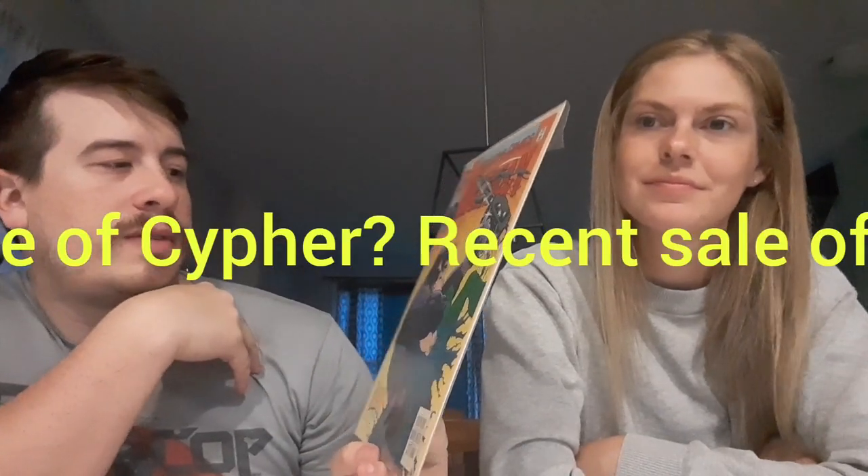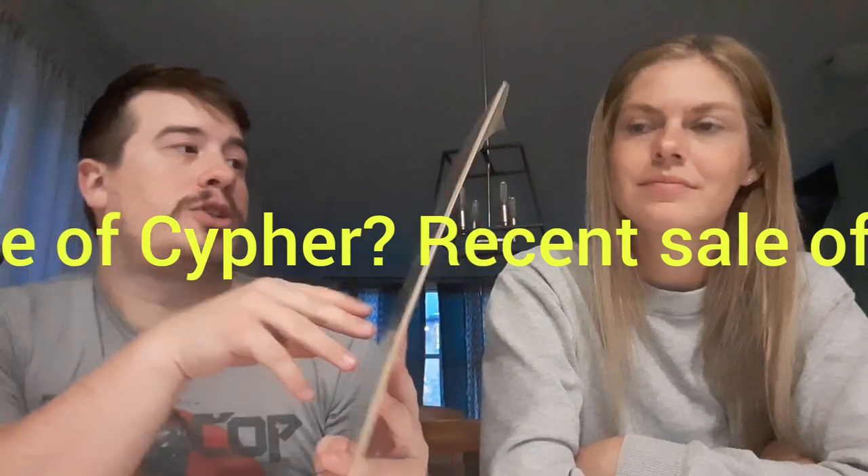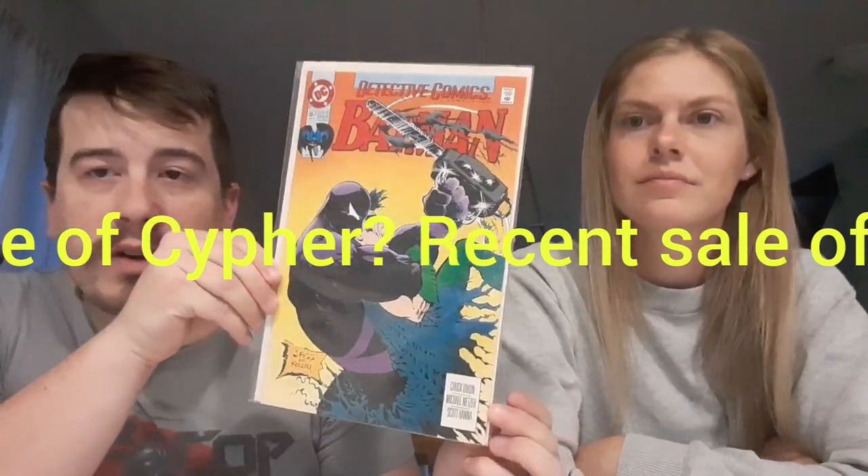Next we have Detective Comics number 657. Don't know much about this or any significance to it. Looks like somebody is choking out Robin and they have a chainsaw. I don't even know who that is on the cover. Poor Robin has seen better days — a chainsaw is a terrible way to go.